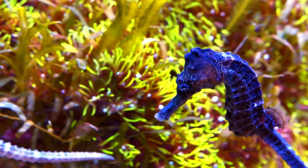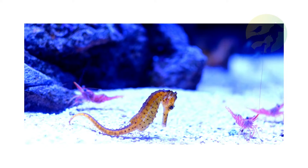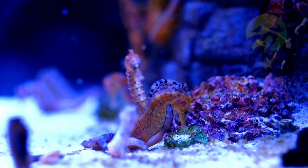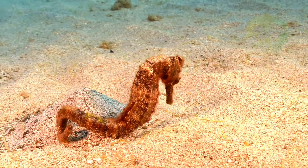Seahorse scientific classification. Kingdom: Animalia. Phylum: Chordata. Class: Actinopterygii. Order: Syngnathiformes. Family: Syngnathidae. Genus: Hippocampus. Scientific name: Hippocampus.